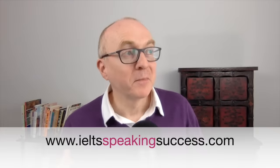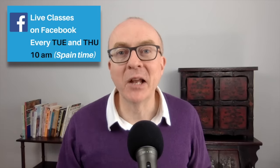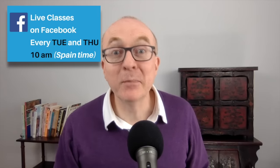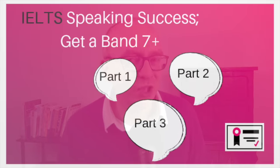Hi, my name is Keith. If you don't know me, I run the website IELTS Speaking Success, trying to give you better English, better answers, and get a higher score on IELTS Speaking. I also run free live lessons on Facebook Live every Tuesday and Thursday — check out the link below at 10am Spanish time. I also have an online course on Udemy, IELTS Speaking Success, Get a Band 7 Plus.